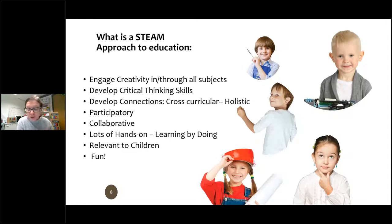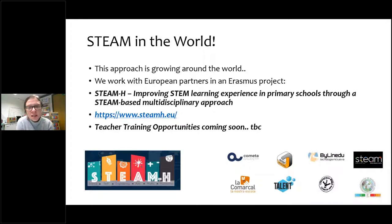There's loads of hands-on learning, learning by doing. We try to make everything relevant to children and most importantly fun and challenging. STEAM is an approach that's increasing around the world. We're part of a European Erasmus project about improving STEM learning experiences in primary school through STEAM, particularly looking at inclusion. We will hopefully be able to offer some free teacher training opportunities through that scheme — they're a little bit delayed due to COVID, but connect with us on social media for updates.